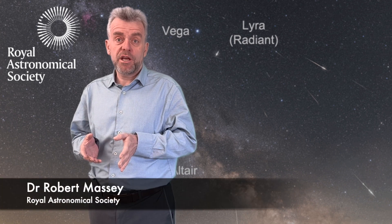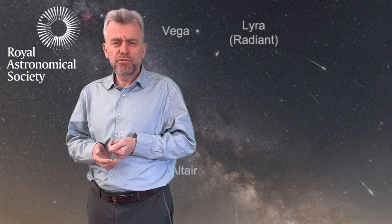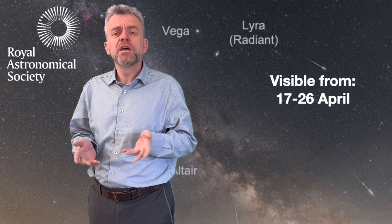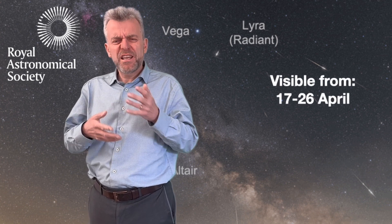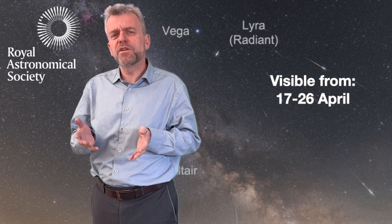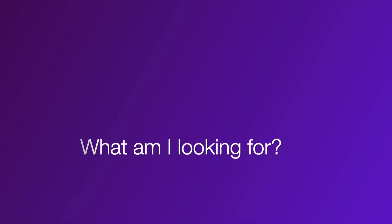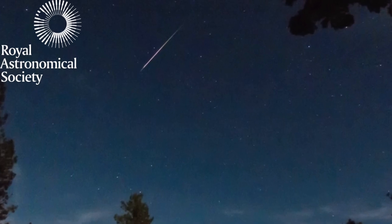The Lyrids are an annual meteor shower, and this year they'll be visible from roughly the 17th to the 26th of April. The best time to see them is around the peak, which is more or less the 21st — the evening of the 21st into the morning of the 22nd of April.